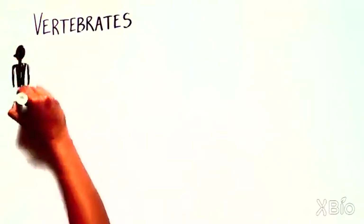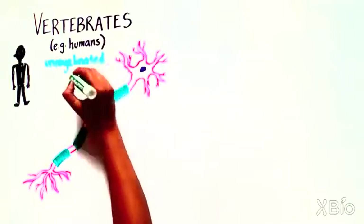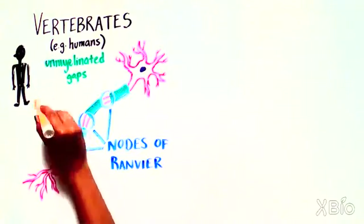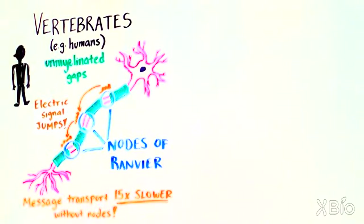The myelin wrapping is separated by very short, unmyelinated gaps that were spotted by French physician Louis-Antoine Ranvier. They were then named after him as the nodes of Ranvier. The electrical signal jumps between these nodes as it travels down the neuron. Without the nodes, transport would be at least 15 times slower — not fast enough for us vertebrate humans.